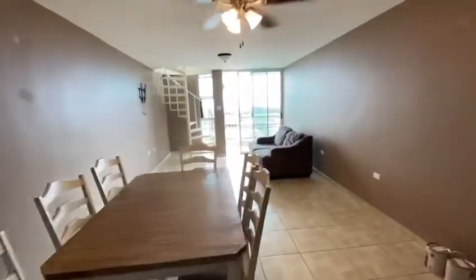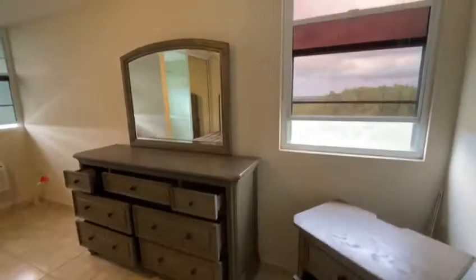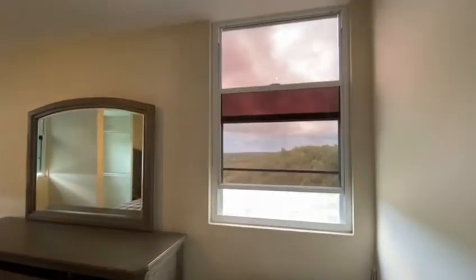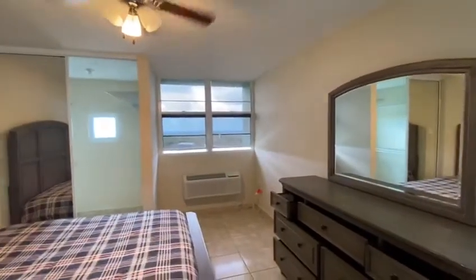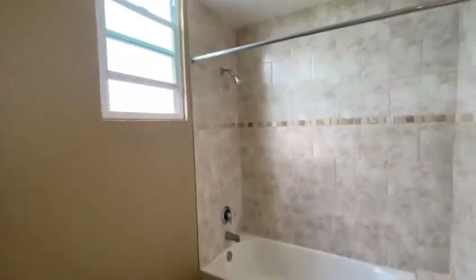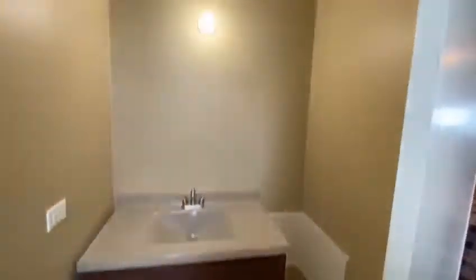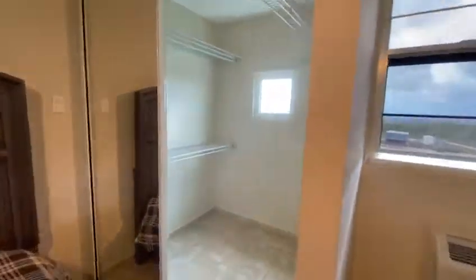It is a three bedroom, two bath. This is the master bedroom, and the king-size master bedroom set is included. The seller did tint the windows, and because this is a corner apartment you have extra windows on this side. Here's the bathroom, your closet which has a window for natural light, and the bedroom where you can look out into the ocean.